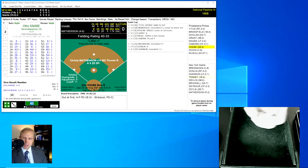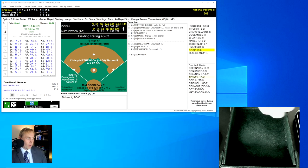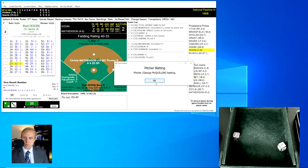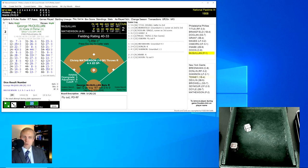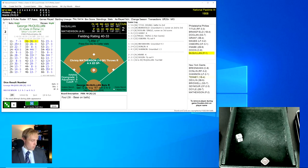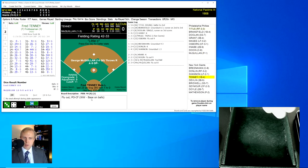Otto Knabe up there hitting 2-12 — Phillies, bottom of the order. He rolls a 25 for a 9, that's a strikeout, one away. Red Dewan the catcher rolls a 23 for a 32 — a fly ball over to Donland in right, he's got it for the out, two away. George McQuillan rolls a 31 for a 36, changed to a 40 — that's going to be a foul. Next roll is a 34 for a 44, a fly ball over to center field. Seymour is there and has that for the out.